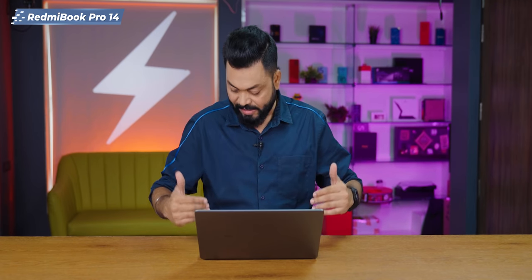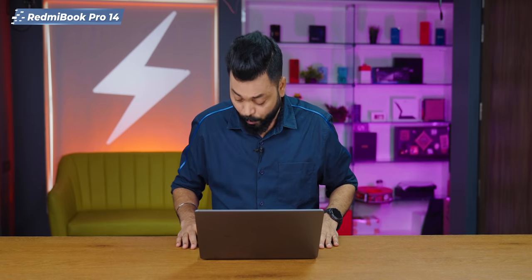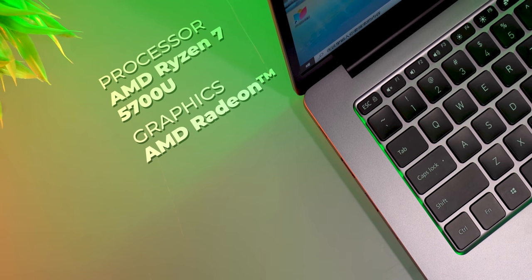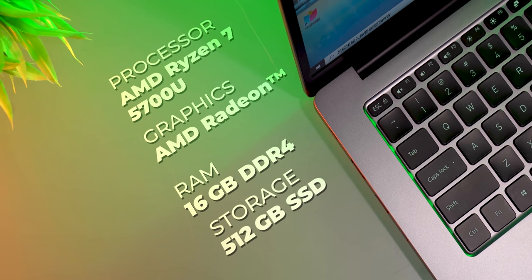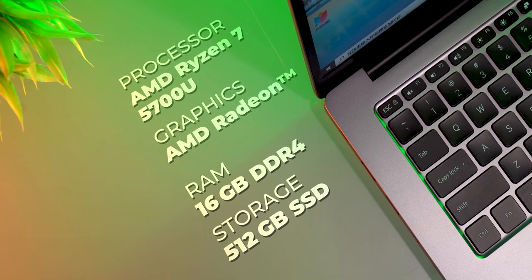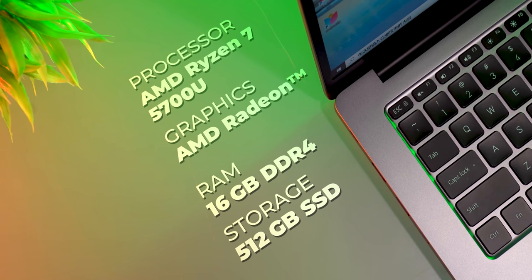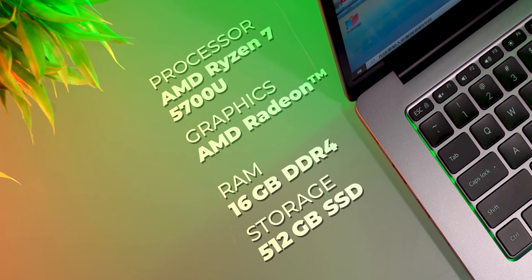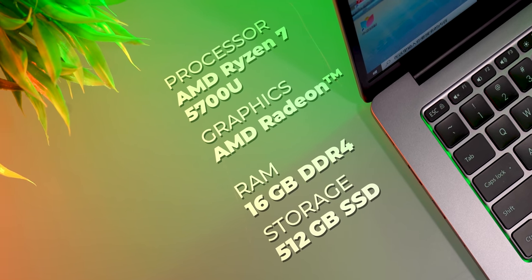Let's talk about the specifications. It comes with Ryzen 7 5700U, and the other option is Ryzen 5. For RAM, there is one configuration — 16GB — in both the Ryzen 5 and Ryzen 7 variants. For storage, you get 512GB SSD — no 1TB, no 256GB, just 512GB. And the graphics card is AMD Radeon.